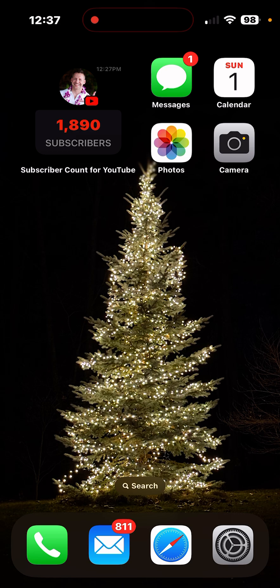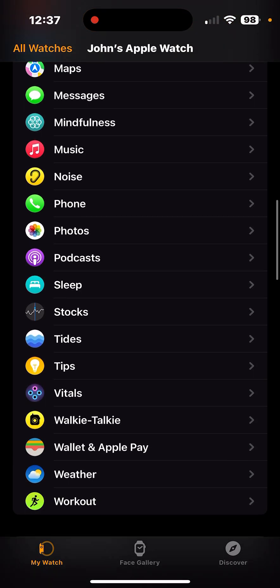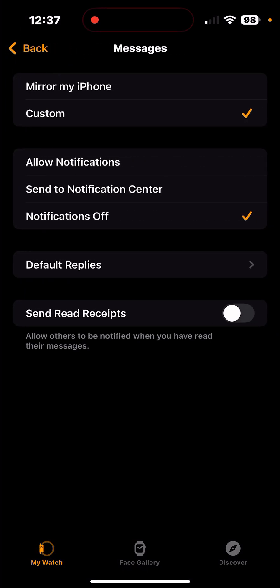So this is the fix if you found yourself here. Basically just go into your Watch app, scroll down till you see Messages, go into Messages and you'll see Mirror My Phone is not selected — that's the way I used to have it. Now I have it set to Custom, which opens up Allow Notifications, Send to Notification Center, or Notifications Off. I selected Off.